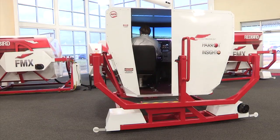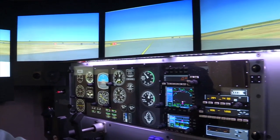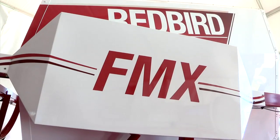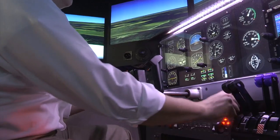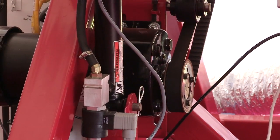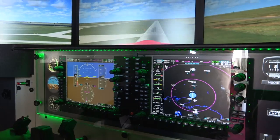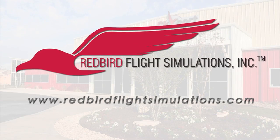Since its inception, Redbird Flight Simulations has been dedicated to developing new training technologies and processes to make aviation safer, more affordable and more accessible. Consider Redbird's flagship flight training device, the FMX — a superior quality, full motion, feature-rich advanced aviation training device, priced with real-world flight training organizations in mind. With standard features including wrap-around visuals, a fully enclosed cockpit, quick-change configurations, scenario-based training compatibility, and an electric motion platform, the FMX serves up a level of realism simply unavailable in other training devices. Visit www.redbirdflightsimulations.com for more information.